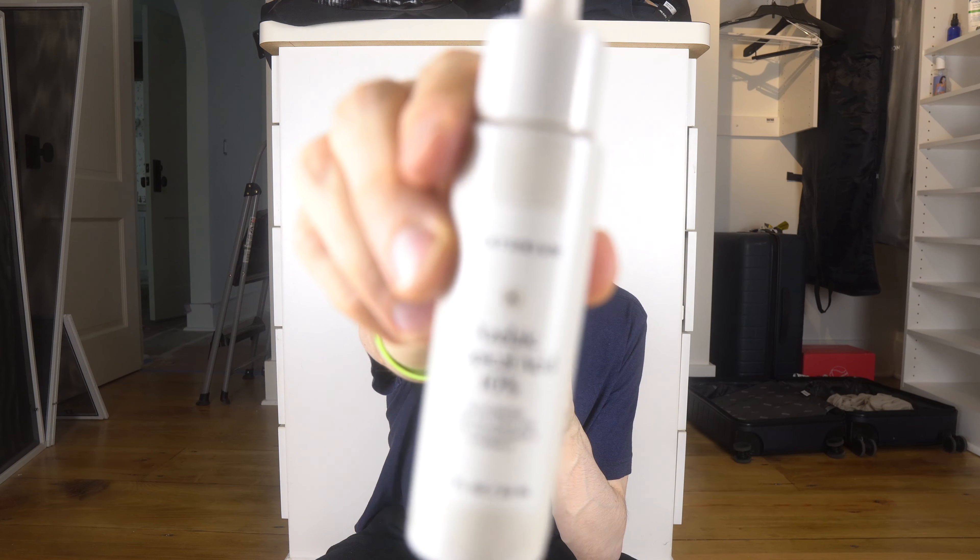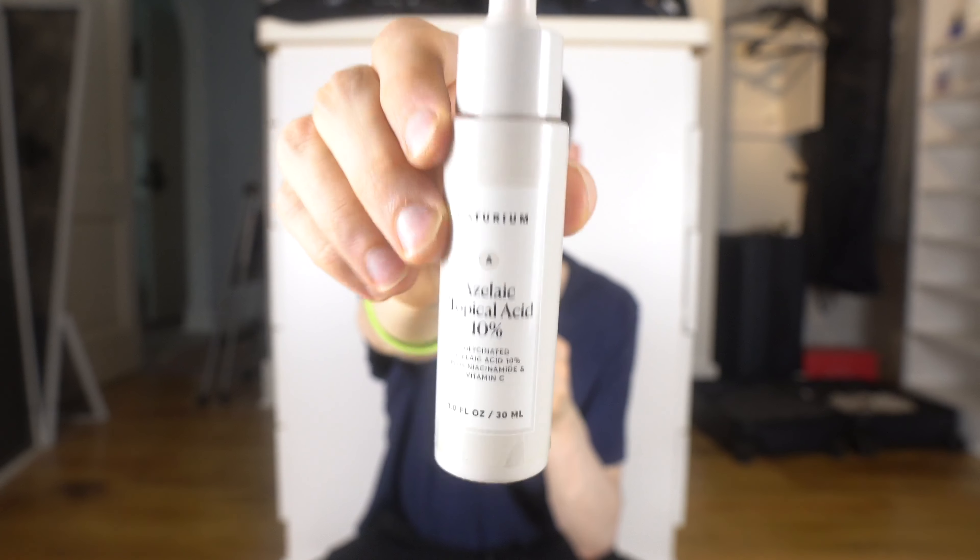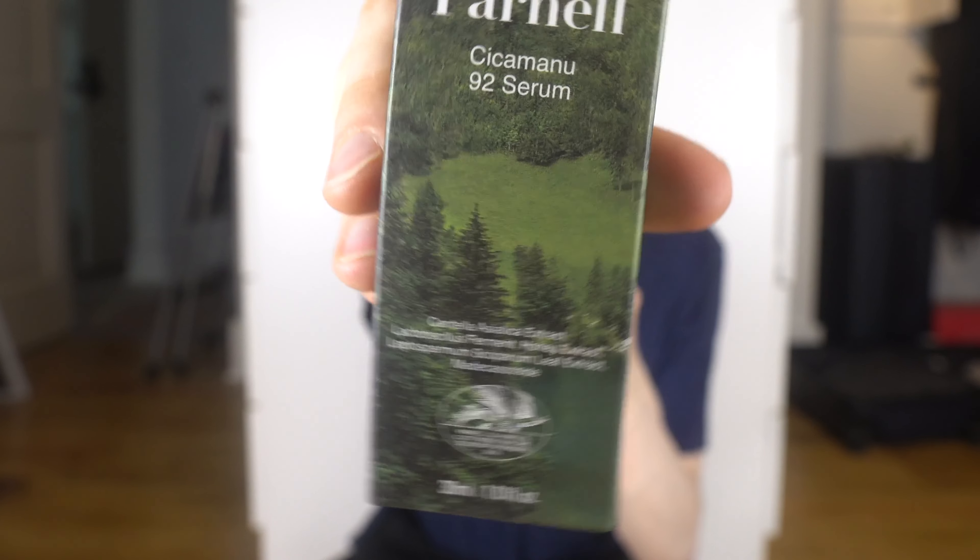I do like The Ordinary Natural Moisturizing Factors moisturizer though — I highly recommend that. Here's another azelaic acid 10% product that I only used a couple of times because it seemed to exacerbate my redness. There's vitamin C in here but also niacinamide, which is the issue again. I know most people can tolerate niacinamide — it's great for fighting glycation and has potentially anti-aging properties in that regard — but it just doesn't work for me.